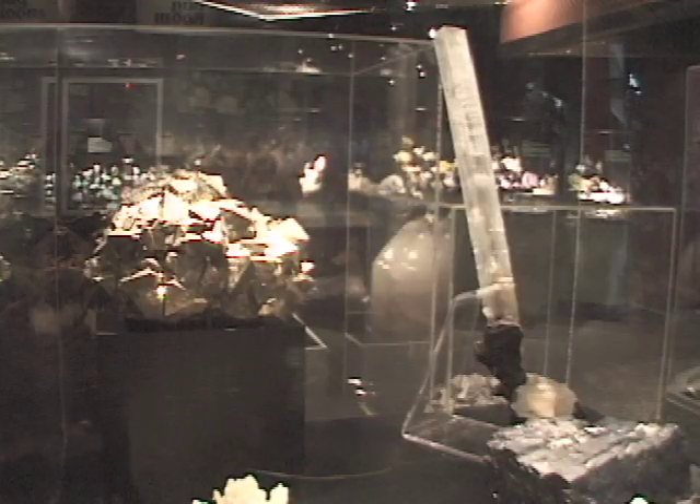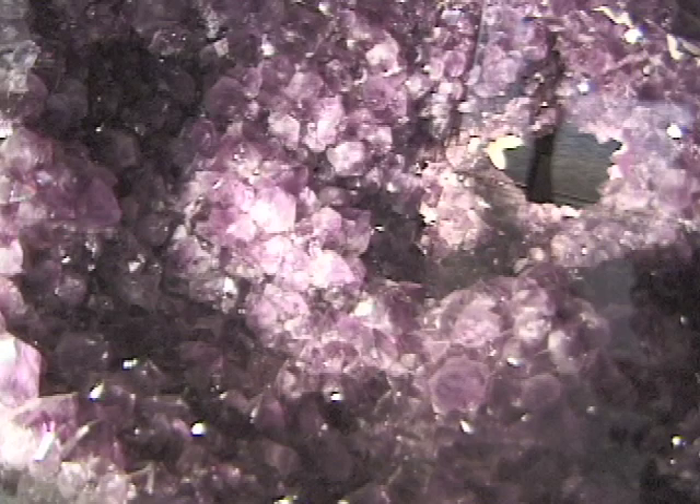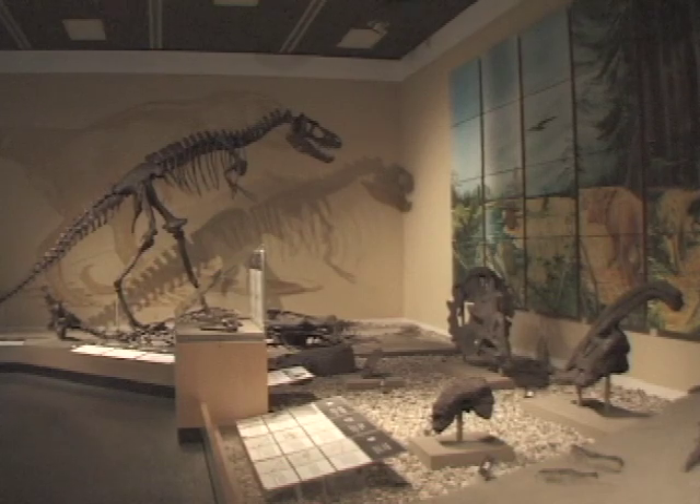The Natural History Gallery packs a billion years into one visit. On display are precious minerals and gems. As well, dinosaurs, saber-toothed cats and mammoths are waiting to be discovered.